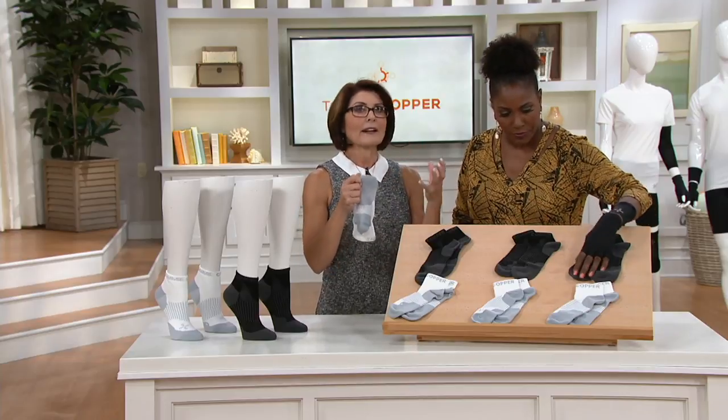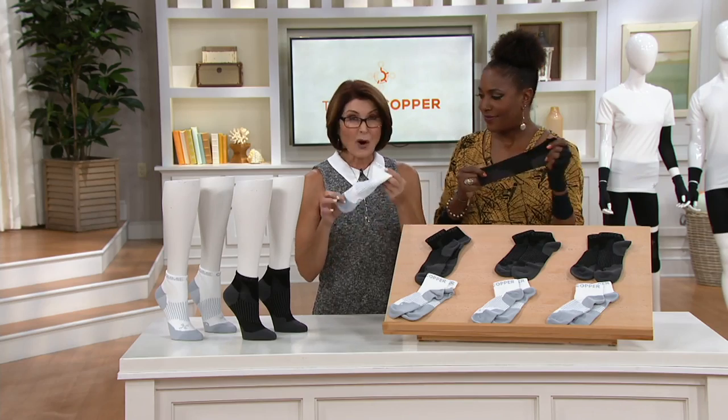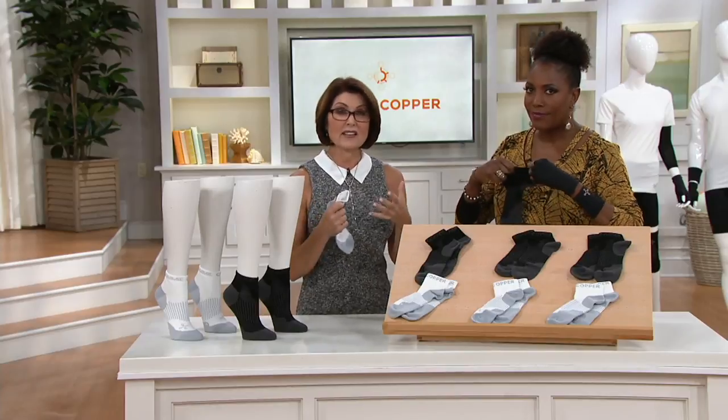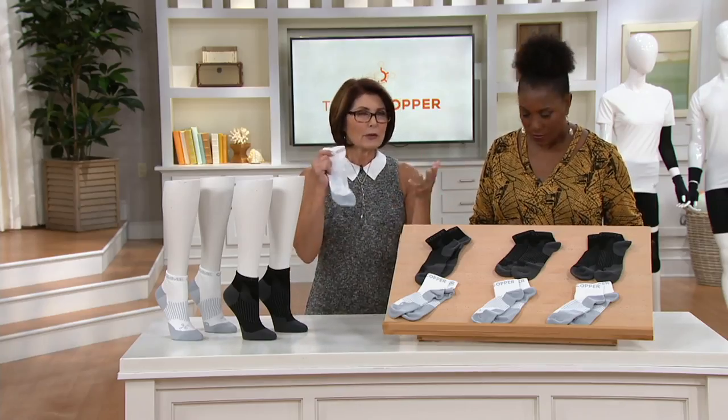The Tommy Copper brand is all about compression. What we offer you is arch support and Achilles support, so it's going to feel like a foot massage — like your foot is getting a hug. We're ordering sizes according to your shoe size. With compression, if you're not really sure about your size, I would say size up. With compression garments, you don't want them too tight and cutting off your circulation. If you're on the fence, get the next size up.